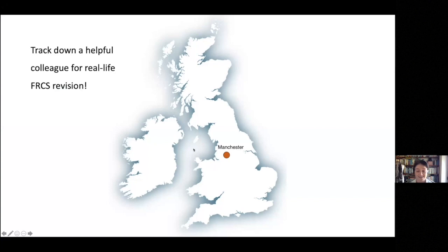If you are in reach of Manchester, do get in touch when the time comes and you want to get to know these devices better. But actually there are lots of centres around the UK, local to you, where you should go along, meet your colleagues and learn a bit more about these devices. I certainly at the time of my FRCS exam hadn't come across any cochlear implants or any middle ear implants.